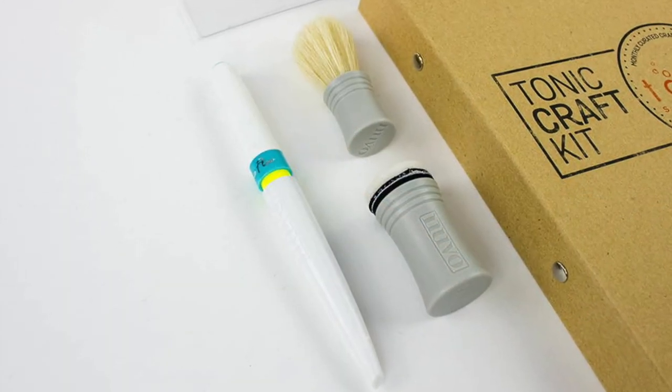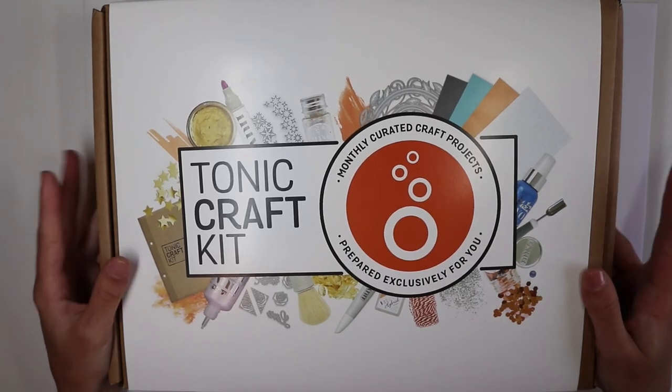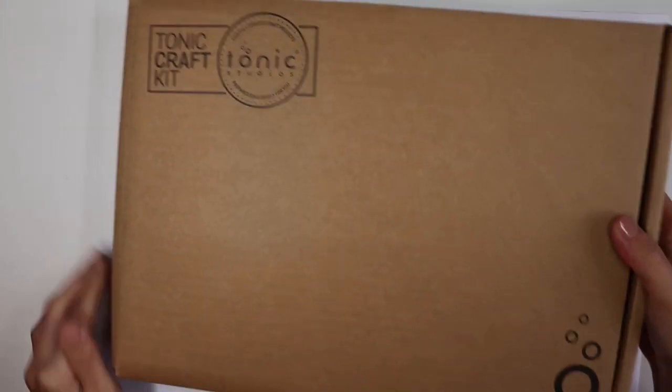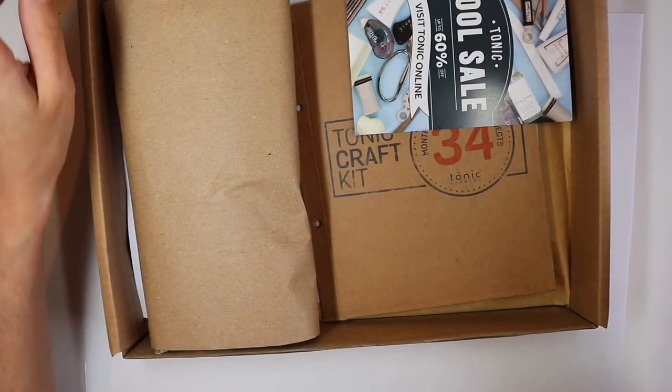some nouveau products and sometimes tools for crafting, all carefully selected to match the theme chosen by the designers. If you are interested in this kit, you will find all the information on the Tonic Studios website. I'll leave you the link down below in the description box. Now let's take a quick look at what we find inside kit number 34.